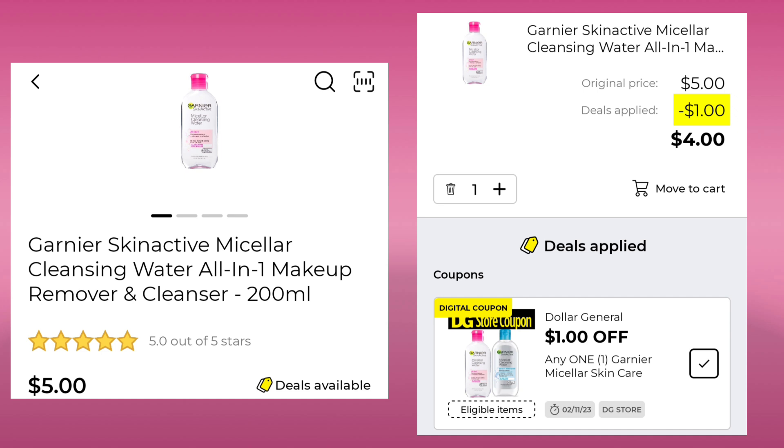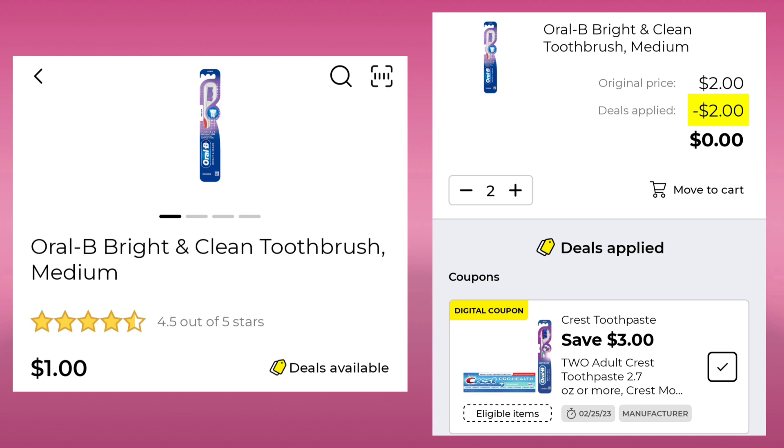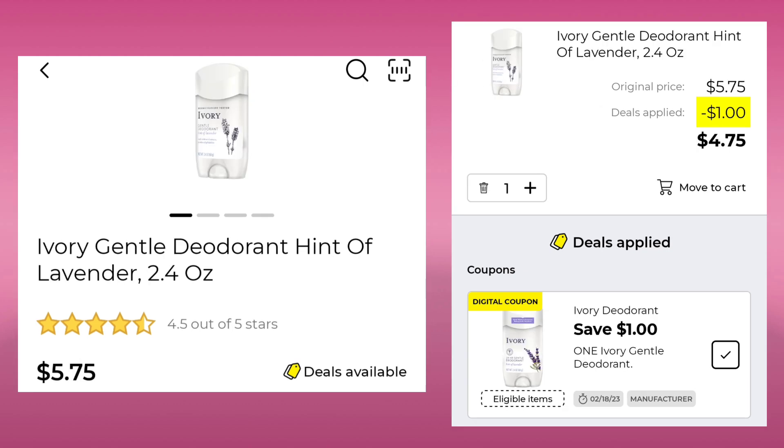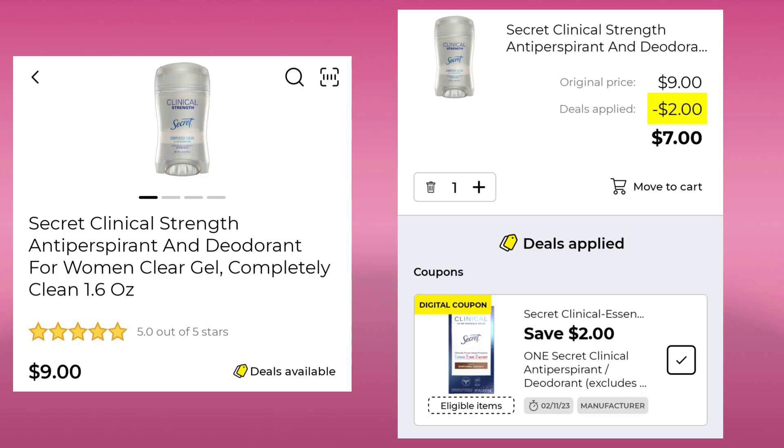The Garnier Micellar Water is $5.00 — we have a $1.00 digital, leaving your final cost at $4.00. The Oral-B Toothbrush is $1.00 — pick up two, save $3.00, and pay nothing, or get $1.00 overage on the old system. The Ivory Gentle Hint of Lavender Deodorant is $5.75 — $1.00 off, leaving you paying $4.75. Then the Gillette Venus White Tea Razor is $10.50 — save $3.00 and pay $7.50. The Secret Clinical Deodorant 1.6 ounce is $9.00 — $2.00 digital, final cost $7.00.